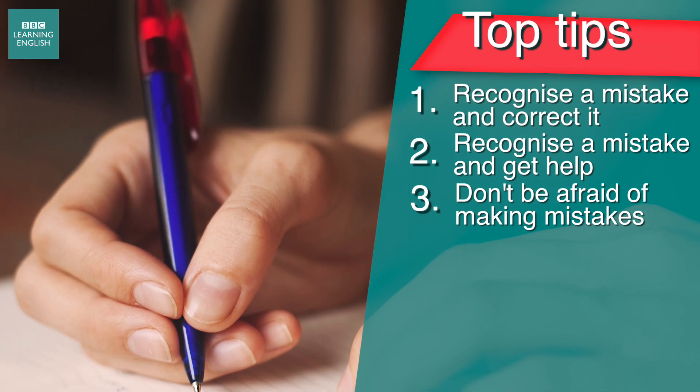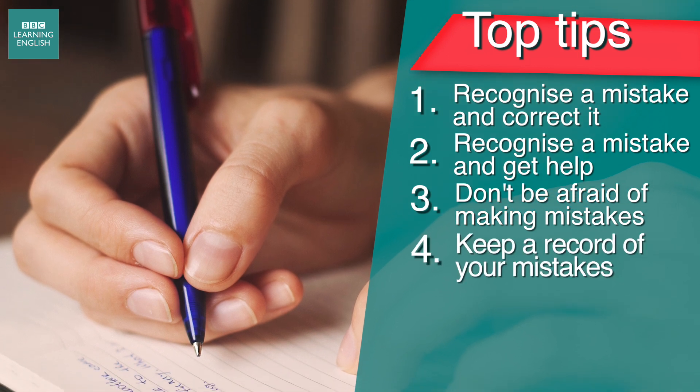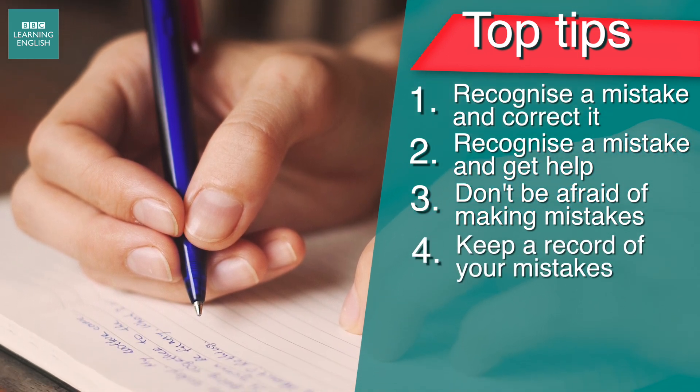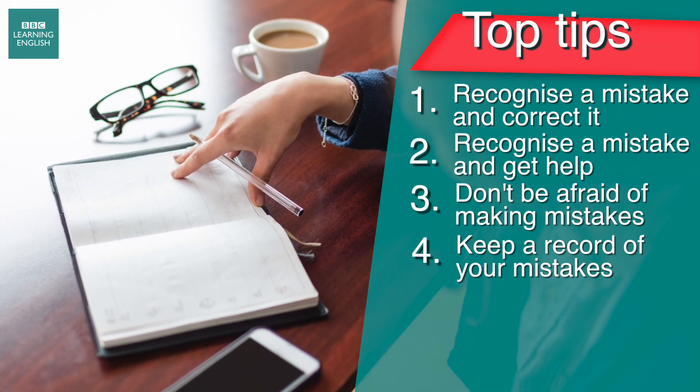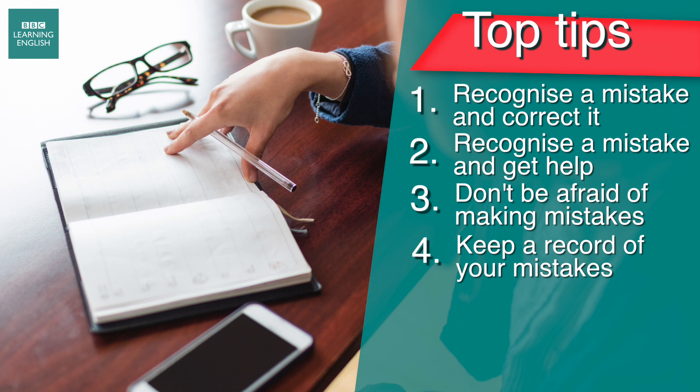Next, keep a record of your mistakes, either by writing them in a book or making a recording of you speaking. You then have a list of errors to concentrate on. And later on, it's good to look back at this and see how you've improved.